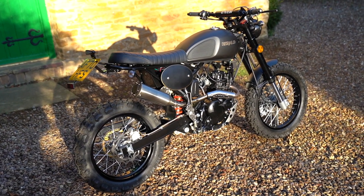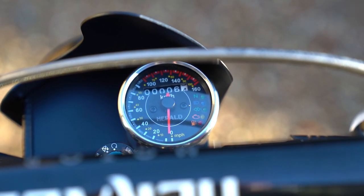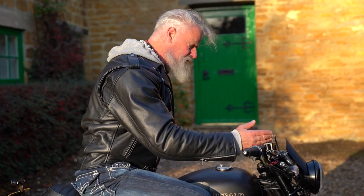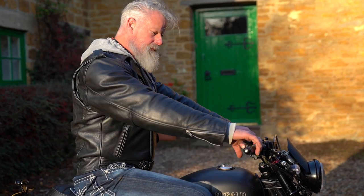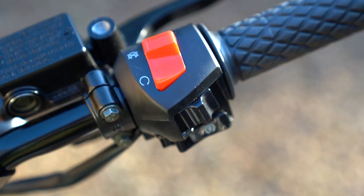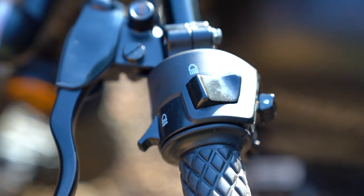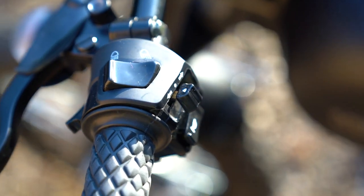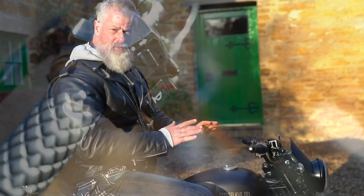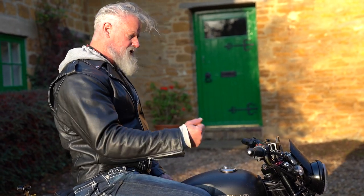I'm very keen on minimalistic retro-looking bikes, and this is one of those. All you've got is a tiny little dial showing your speed and mileage, plus a few warning lights — that's it. It looks like a motocross bike when you're sitting on it. You've got an on/off switch, a starter switch, headlights, flasher, indicators, and a horn. Very simple — no modes, nothing to mess about with. You just start it and go.